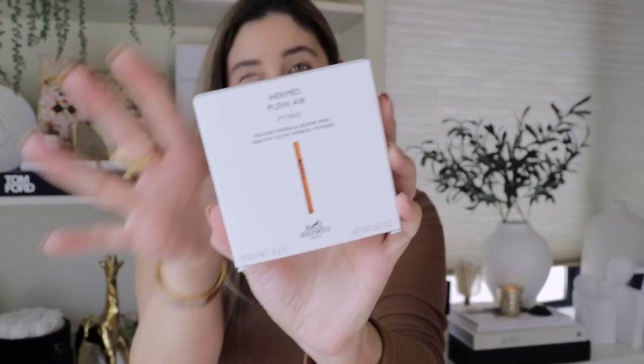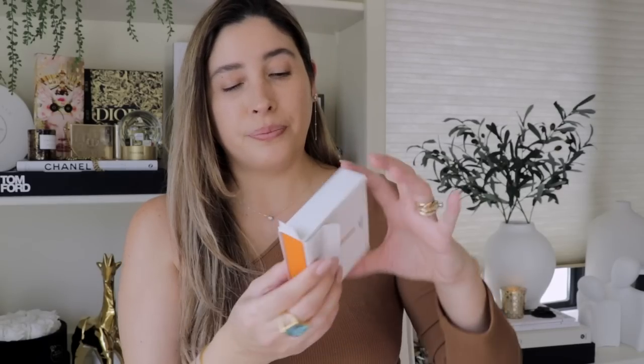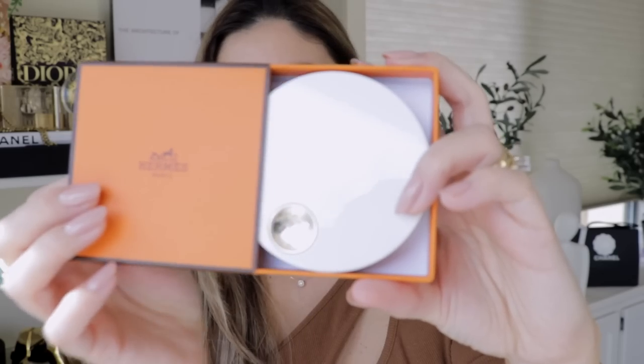The shade I got is 02 Atlas. The packaging is very cohesive with the entire Hermès makeup line. This is a gentle formula made with 86% ingredients of natural origin, contains a hyaluronic acid derivative, and enhances all skin types — it is good even for sensitive skin.